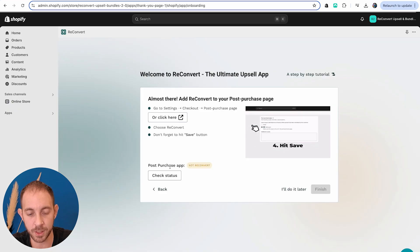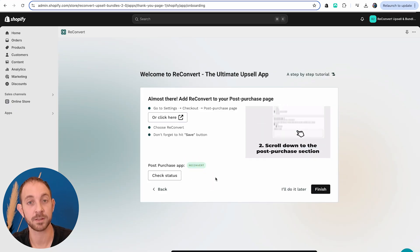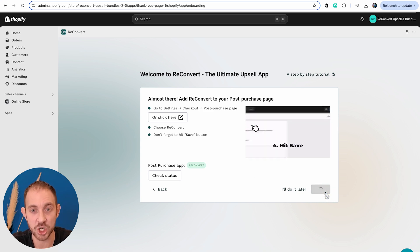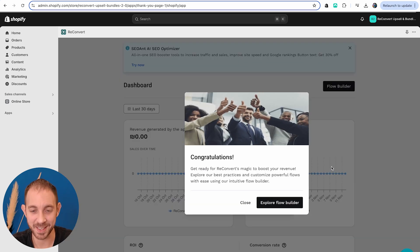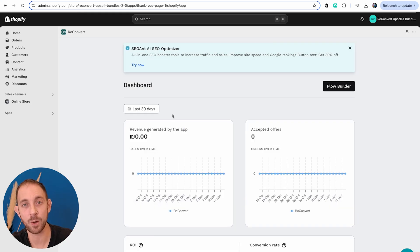I'm going to hit Save, then close that and check status. Perfect — seems to be working. Last step, we're just going to click Finish. We get a success banner letting us know that everything is completely set up. Now I want to show you what the post-purchase page looks like using the defaults, so I'm going to go through the checkout and show you what the offers look like. After that, I'll show you how to edit them.